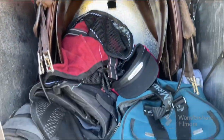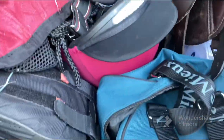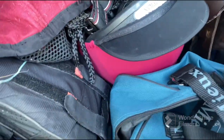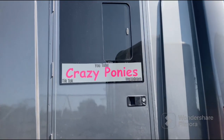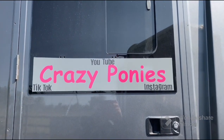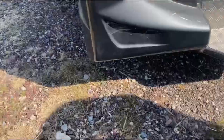All of our tack is already in the horsebox, though it's got a bit of a mess at the moment. Since the last time you would have seen the horse box, there have been some things added to the back here.